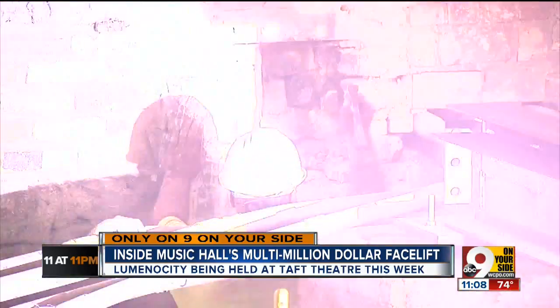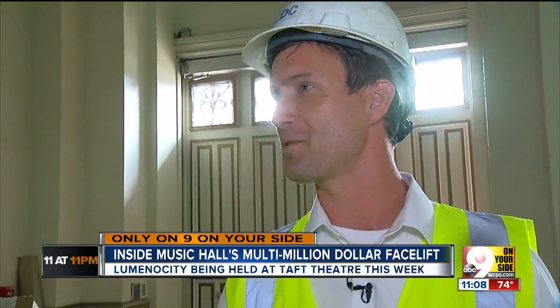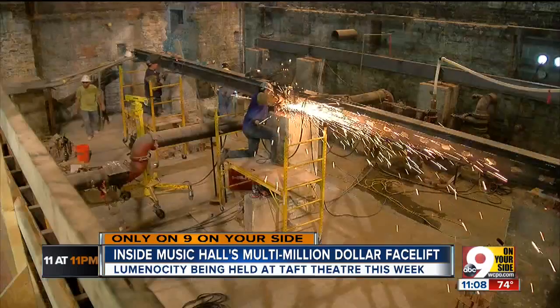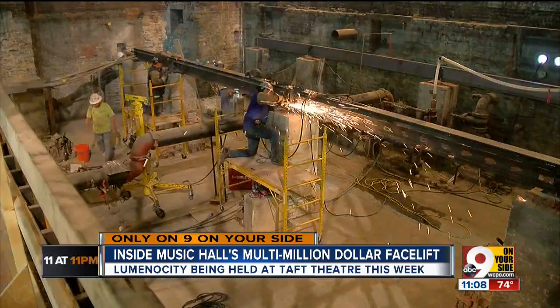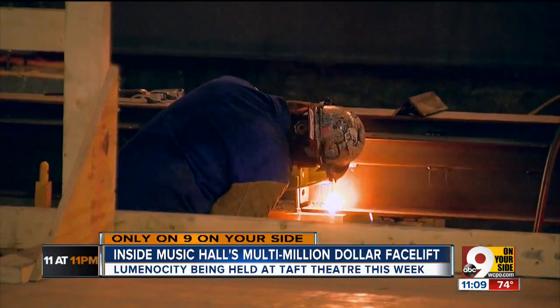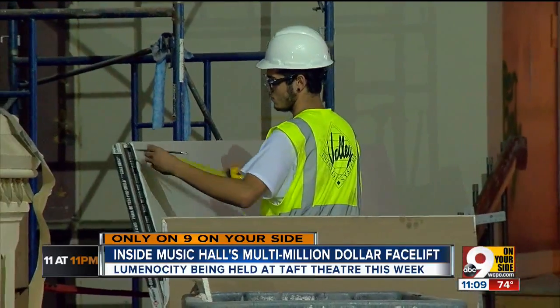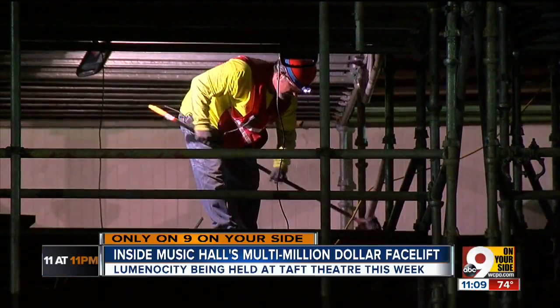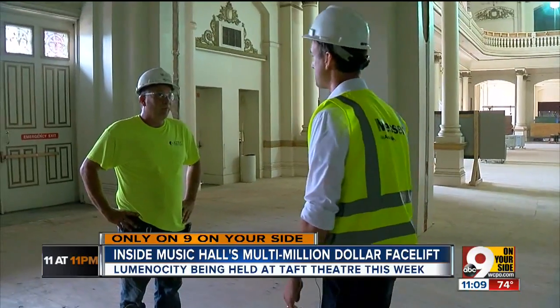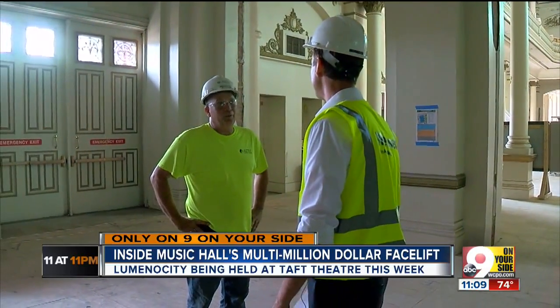Inside Music Hall, there's an extreme makeover happening. It's a balancing act for sure. The strings of the symphony replaced by the shrill of saws, the only pops here now belong to the sparks from the welders. On any given day, between 100 and 150 workers are inside. 3CDC Project Executive Jeff Martin beams, showing off the work so far.